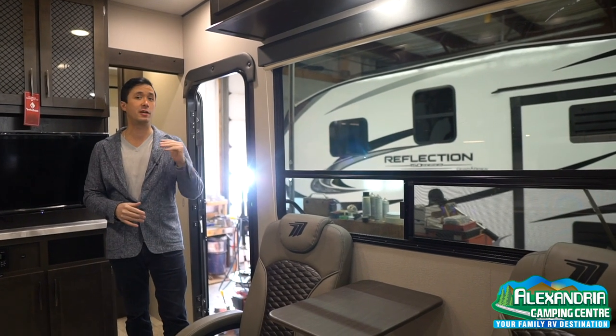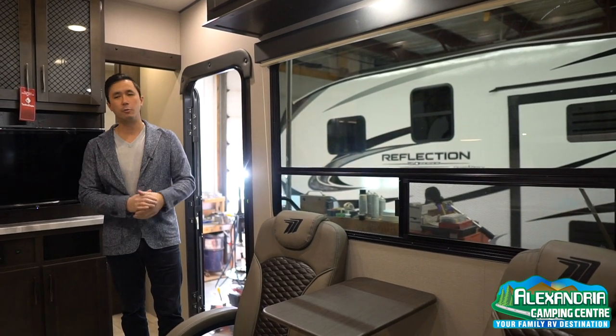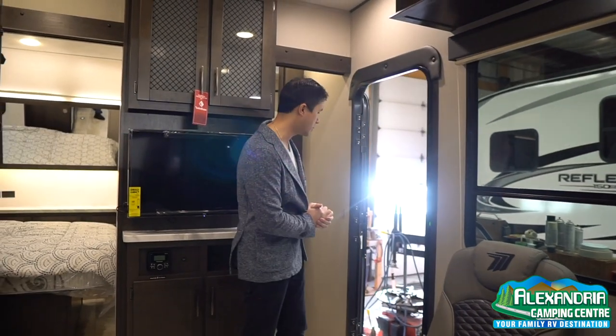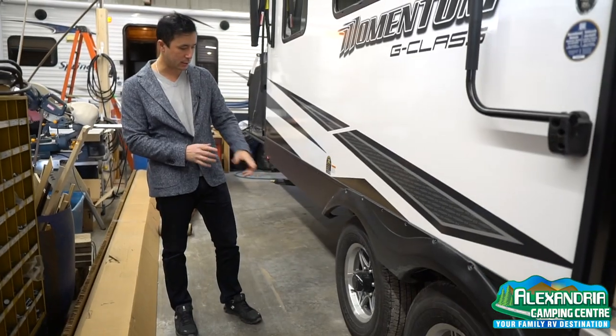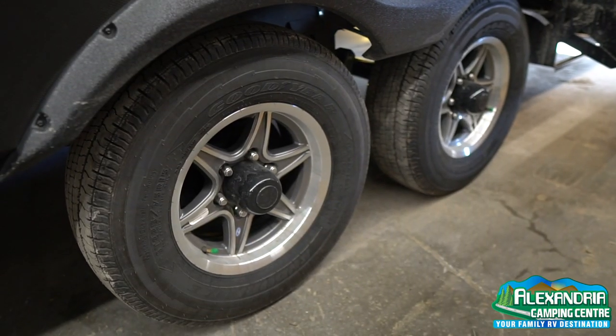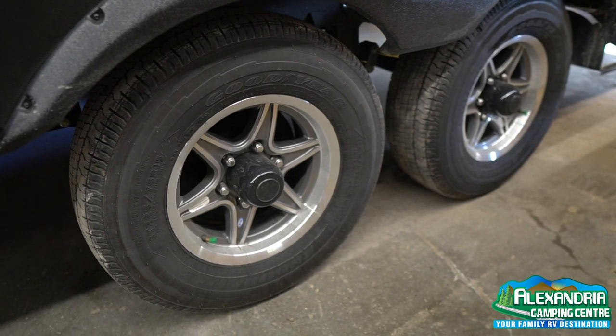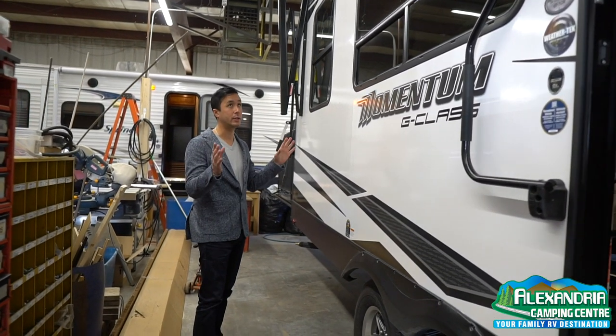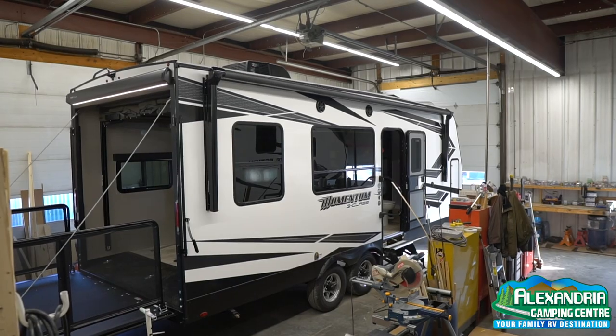This is our number one selling half ton model in a toy hauler. We can get you other models — just reach out if you have any questions or requests. Our sales team is here and very friendly and happy to help. Goodyear radial tires, nitro filled, brand name, with a five year warranty — 12 months, no questions asked. So you can tow this baby anywhere and not worry about it. 19 foot electric power awning — really a nice large awning.